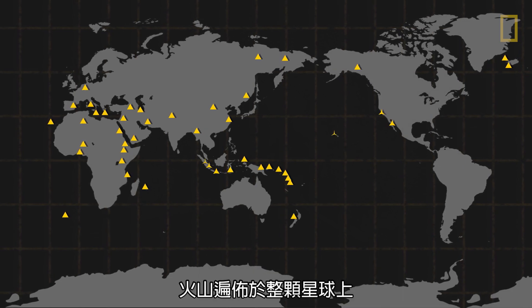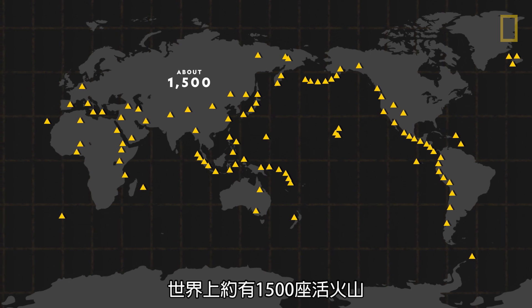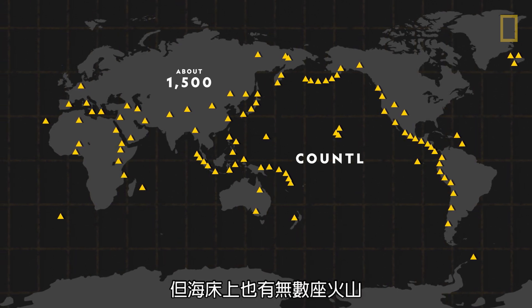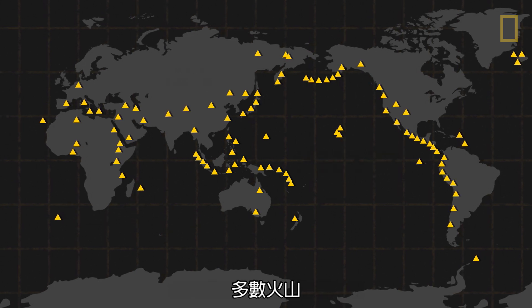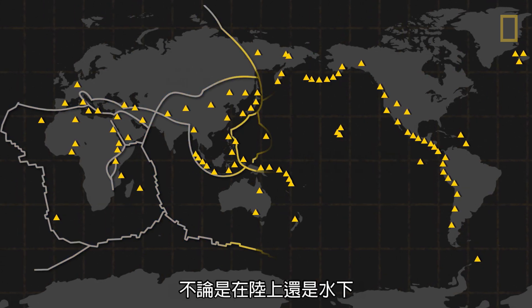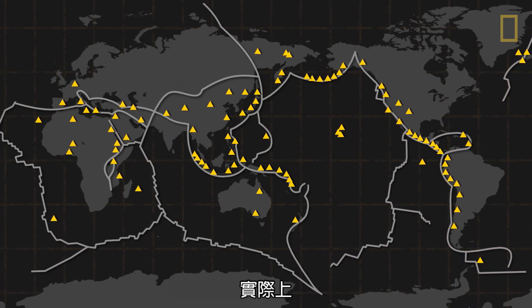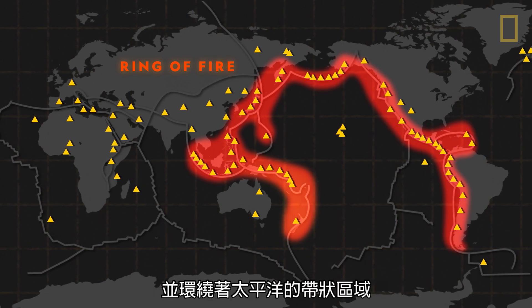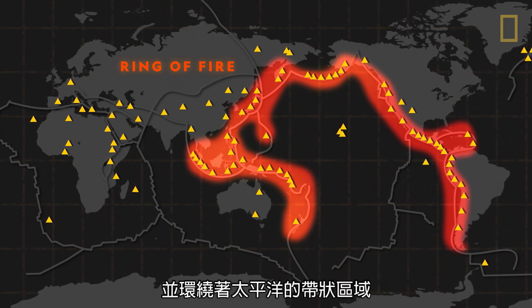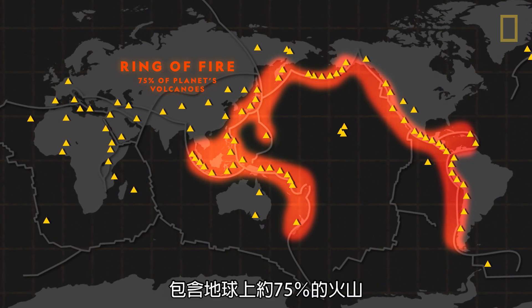Volcanoes are scattered across the planet. About 1,500 active volcanoes can be found across the world, though countless others are on the ocean floor. Most volcanoes, whether on land or underwater, are located where tectonic plates meet. In fact, the Ring of Fire, a path that traces the boundaries between several tectonic plates around the Pacific Ocean, contains about 75% of the planet's volcanoes.